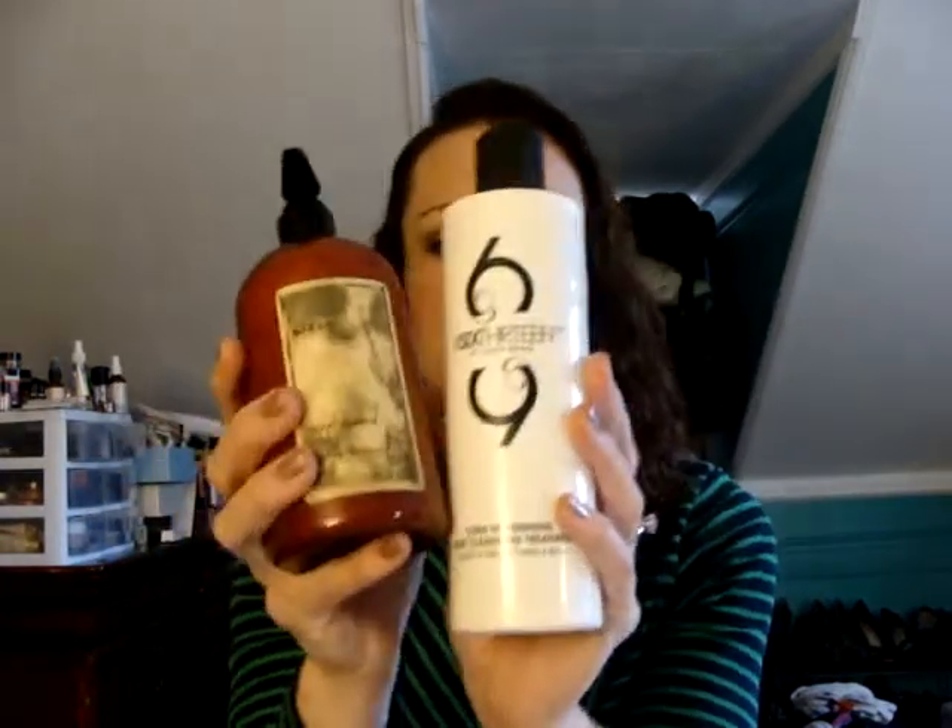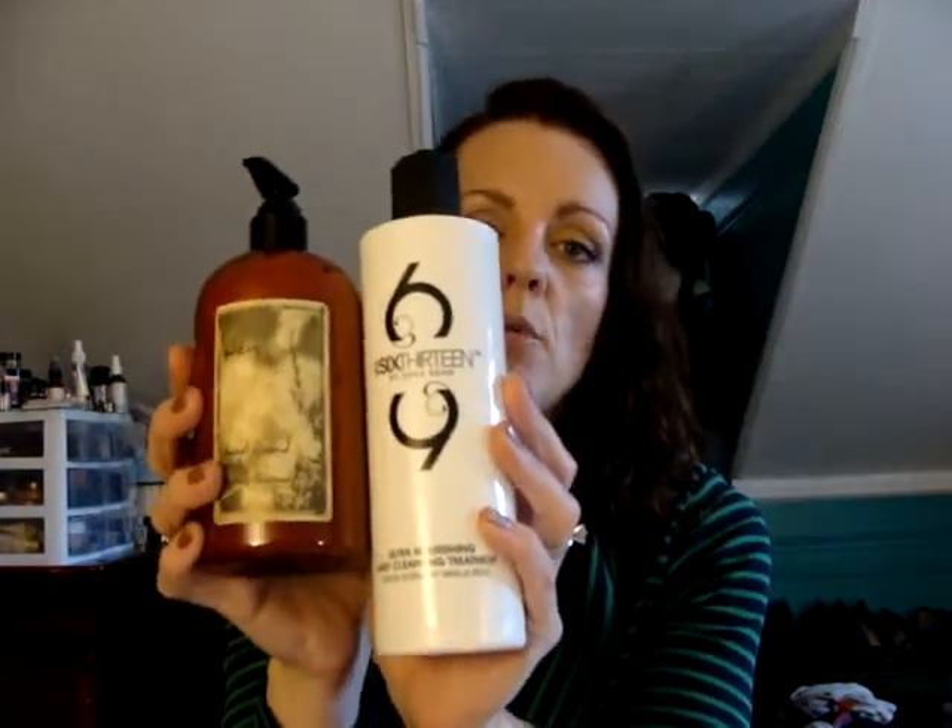Hey everybody, it's Amanda. So today my video is going to be a review and comparison of the WEN 613 by Chaz Dean Daily Cleansing Treatment and the regular WEN Cleansing Conditioner that a lot of you are probably familiar with and maybe have tried. So first of all, let's talk a little bit about the differences between these two products.